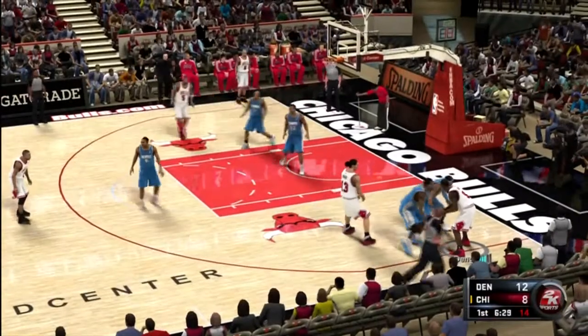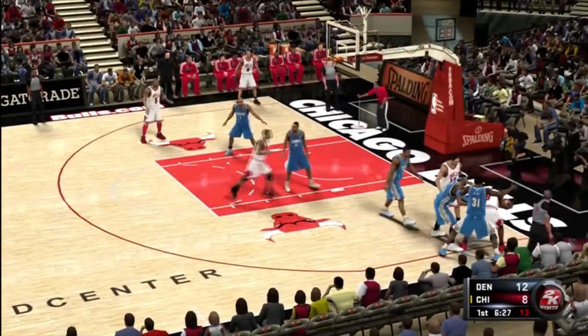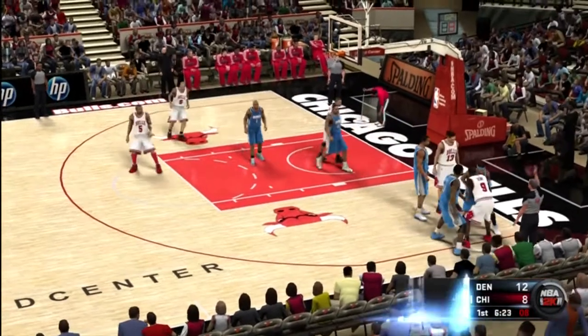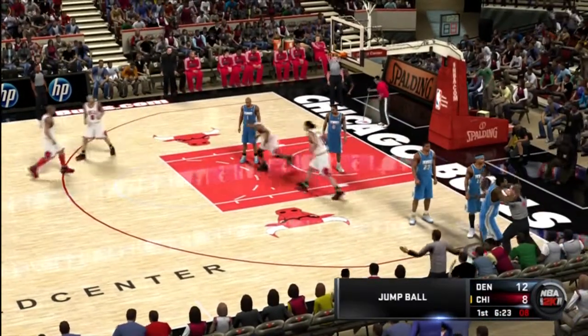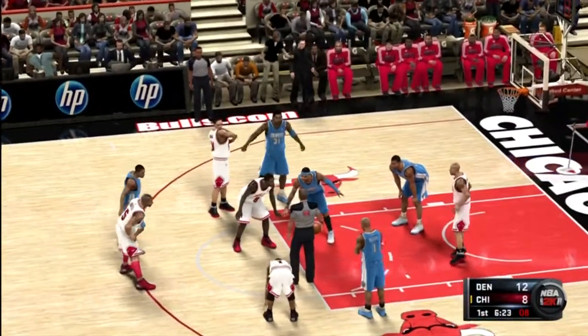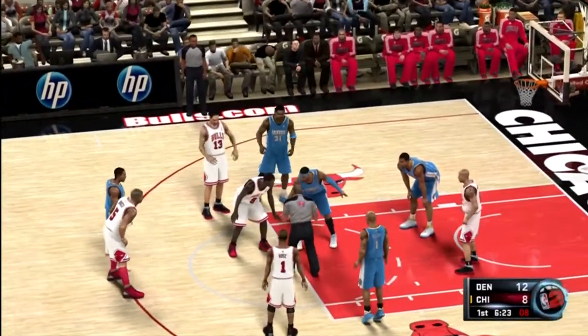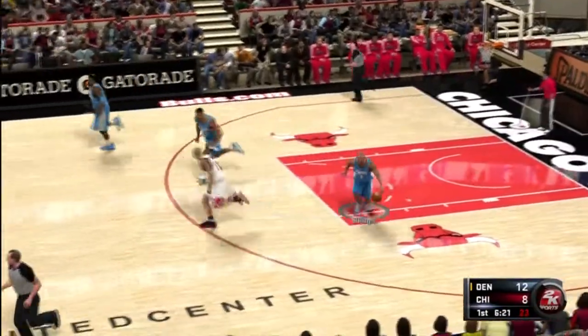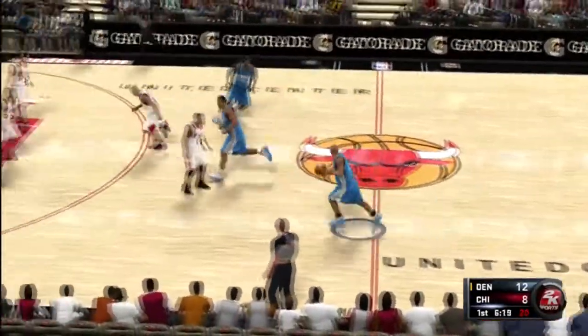Pass to Deng. They double him. Anthony against Deng — Anthony gets a grip on it, and that'll be a jump ball. The Nuggets leading by four.